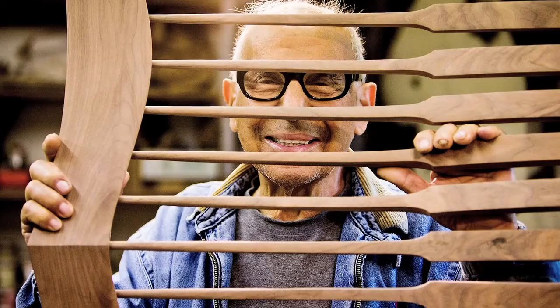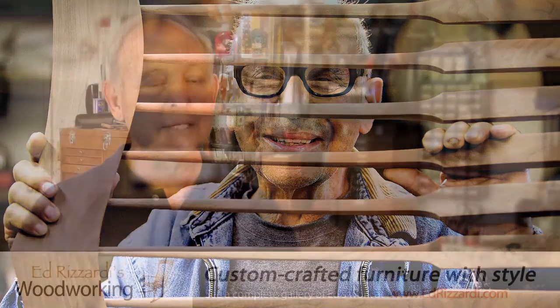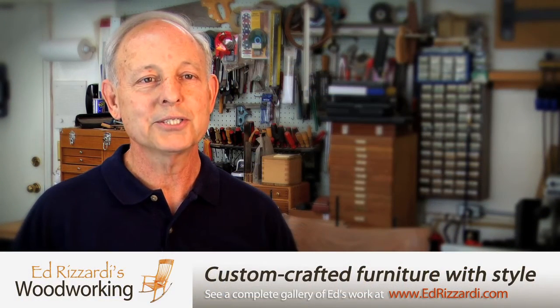In 1980, I had the opportunity to meet Sam Maloof, a very renowned woodworker in the industry, and I was just taken by his designs and his work, and came back to my shop and began my first rocking chair.